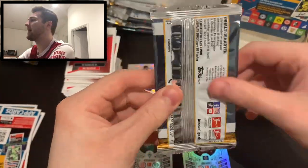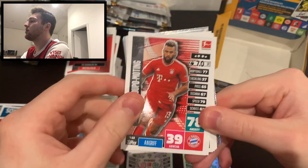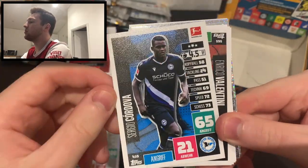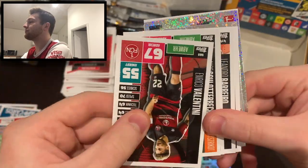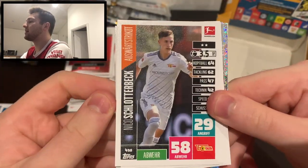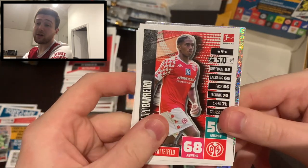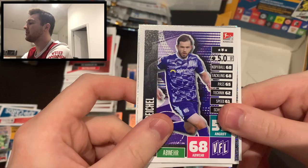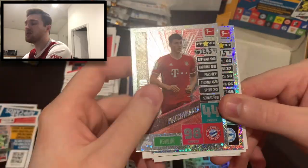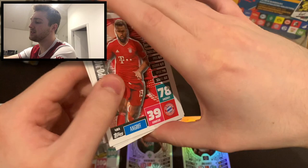Please smash the like button if you've got this far. Final pack: Eric Maxim Choupo-Moting of Bayern Munich, Ludwig Augustinsson of Werder Bremen, Cordova of Arminia Bielefeld, Valentini of Nürnberg, Niklas Schlotterbeck of Union Berlin, Dominik Kohr of Eintracht Frankfurt, Leandro Barreiro of Mainz, Ken Reichel of Osnabrück, match winner Benjamin Pavard of Bayern Munich - always good to get the Munich match-winners as they're very sought after - and Fabian Klos Förderungs-Spieler of Arminia Bielefeld.